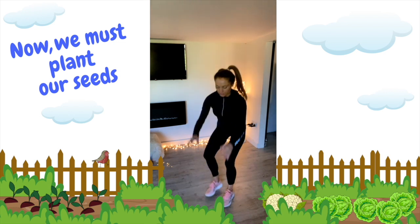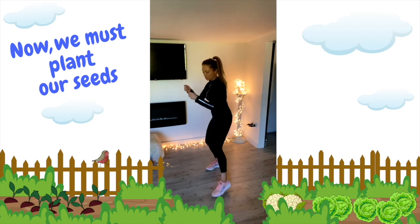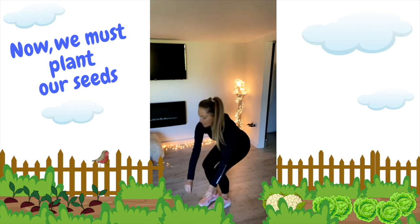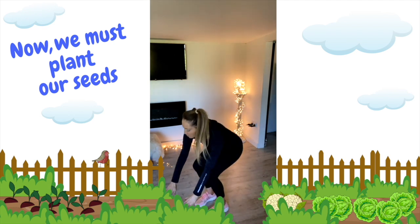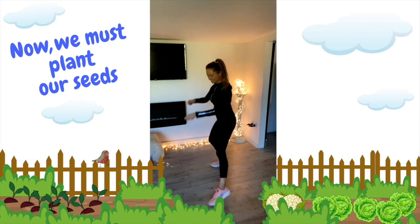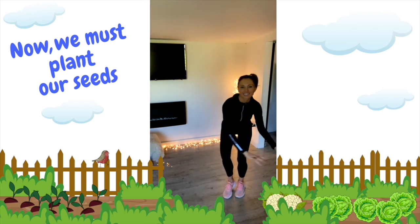We're going to plant your seeds. So grab your seeds and just imagine you're planting them in the soil. We pick up your seeds, we bend low and plant them. So we're going to just sprinkle all these magical seeds all over. We pick them up, then we're going to bend low — pick them up and then bend low. And then we're going to wait for these seeds to grow.